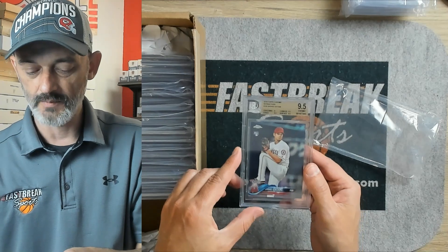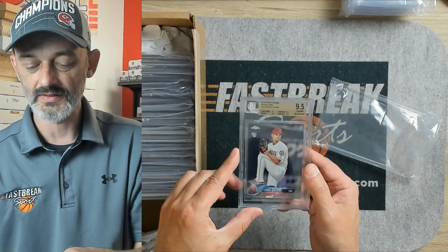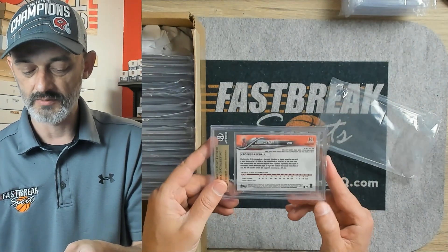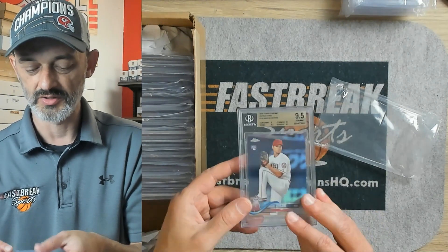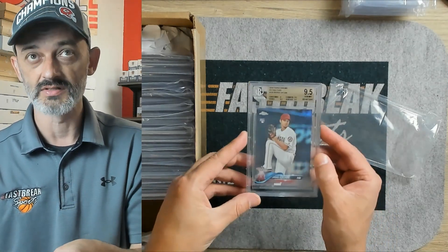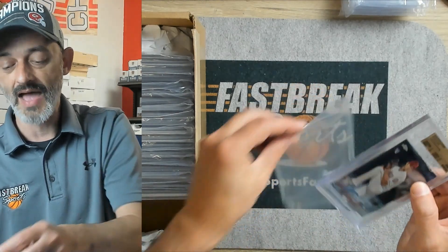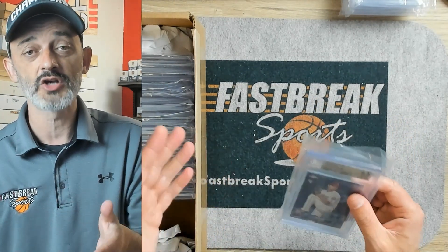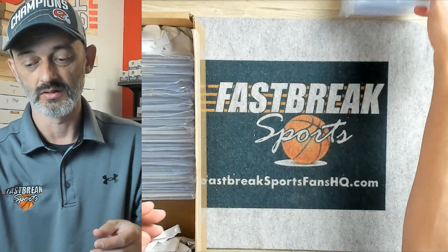Here's another Otani. This is another Topps Chrome refractor. It came back a 9.5. The subs are all 9.5 except for centering, which got a 9. With a card like this with no borders, it's a lot harder to determine with our eyes if something's centered well or not. But this is an incredibly nice card. And with the year Otani's having, if Aaron Judge wasn't having the season he's having, Otani would probably be the MVP in the American League anyway.